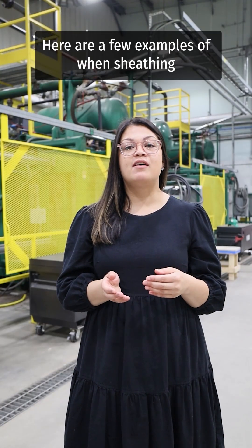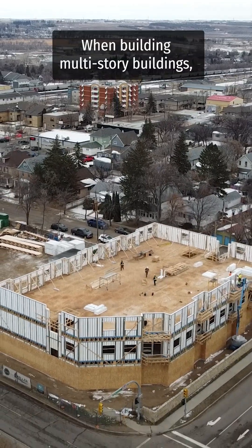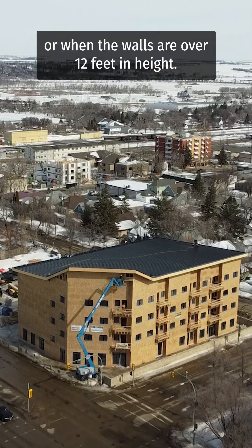Here are a few examples of when sheathing would be required for commercial projects: when building multi-story buildings, or when the walls are over 12 feet in height.